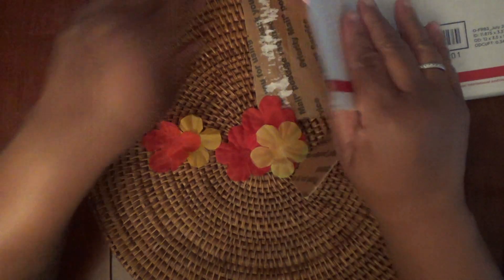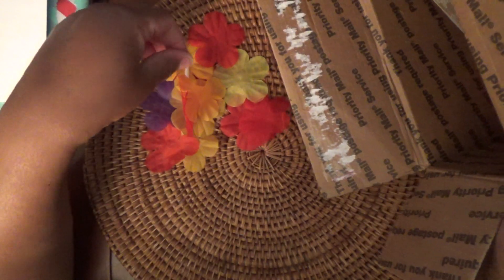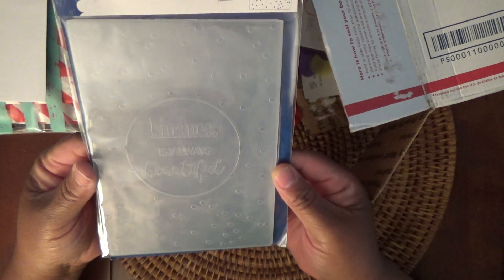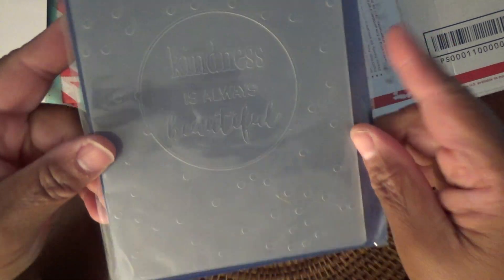And this is a little bag of stuff and a cute card, so let's save that. There are some more flowers — I think this was a lei. Then we have these embossing folders from Love Nicole. It says 'Kindness is always beautiful' — that's really nice. My lighting has been really weird the last couple of videos.